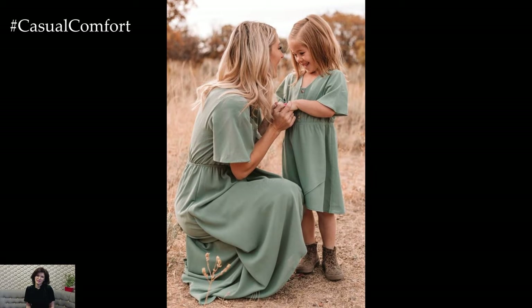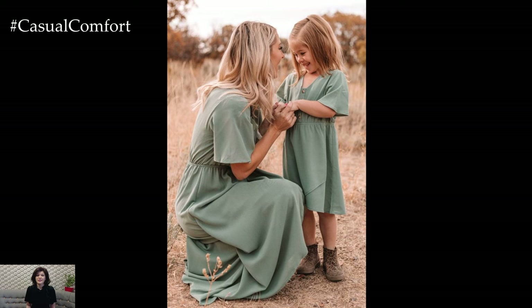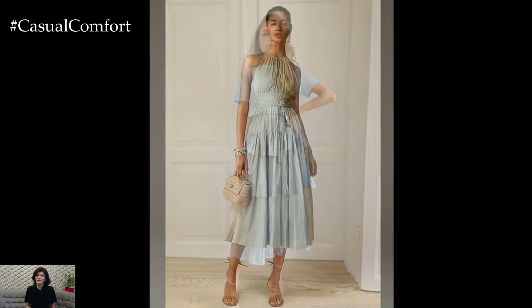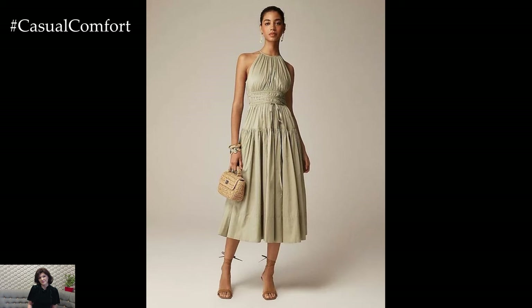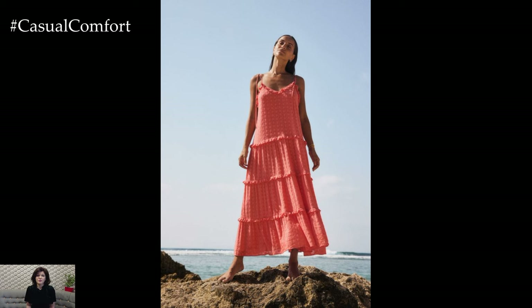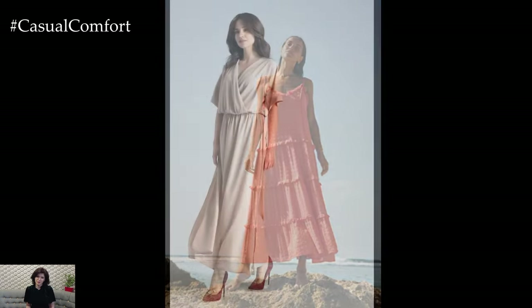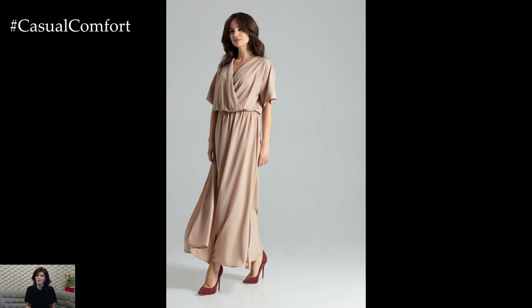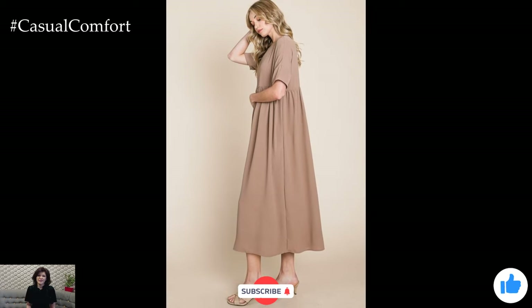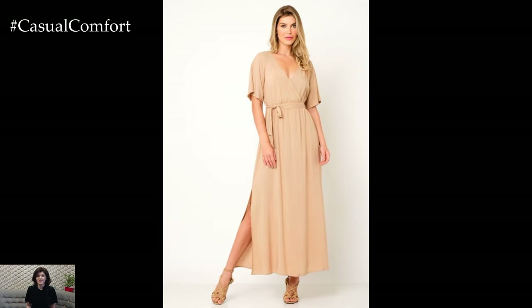Maxi dresses in powder colors are a must-have for any summer wardrobe. These soft, muted hues offer a refreshing and elegant alternative to bolder summer colors, providing a serene and sophisticated look. Whether you choose powder pink, baby blue, lavender, pale yellow, or mint green, these colors can be easily styled to create a variety of chic and effortless outfits. By incorporating powder-colored maxi dresses into your summer wardrobe, you can enjoy the perfect blend of comfort and style. These dresses are versatile and can be dressed up or down to suit any occasion, from casual day outings to formal evening events. Embrace the beauty and elegance of powder colors this summer, and let your maxi dress outfits shine with effortless grace and sophistication.